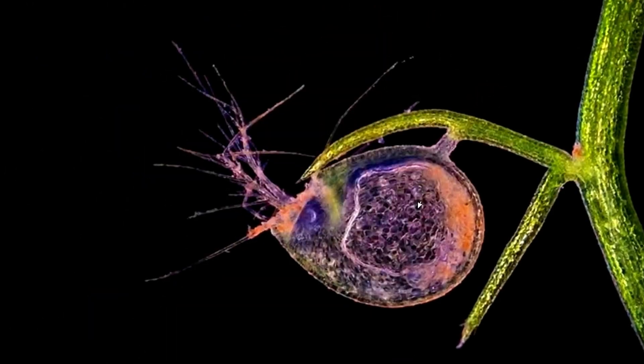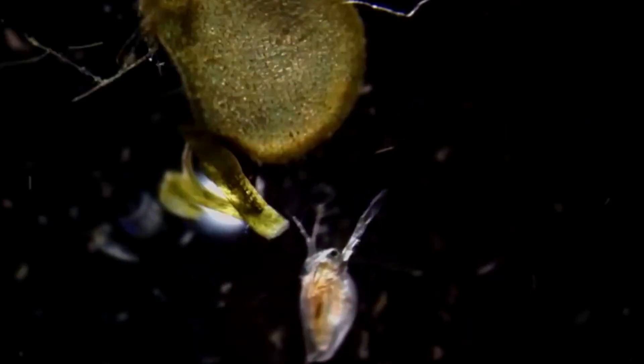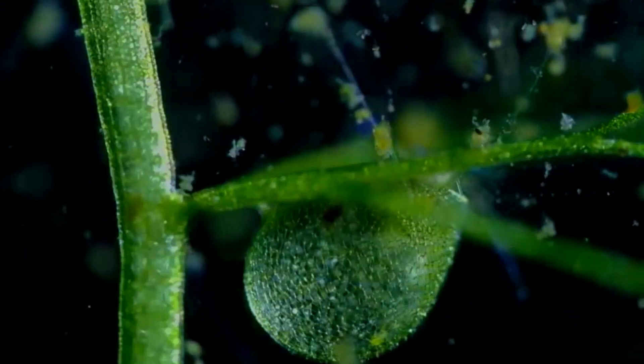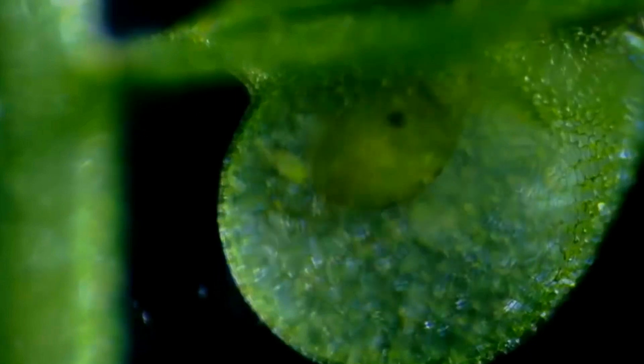Beside the door are pressure-sensitive hairs. Now the plant plays a waiting game — something plants tend to be very good at. As soon as a water flea touches one of the sensitive hairs, the door to the bladder opens in less than a millisecond. The bladder sucks in water and the unfortunate water flea.